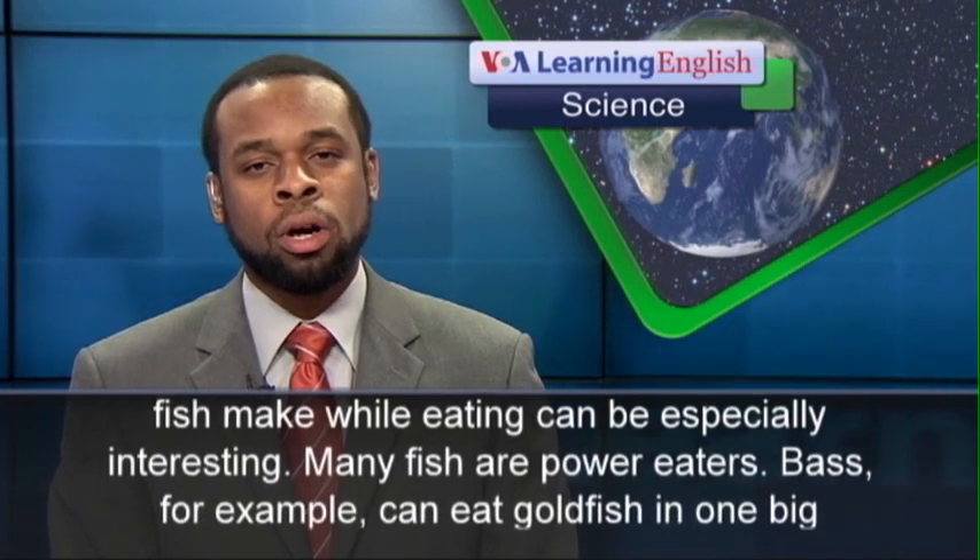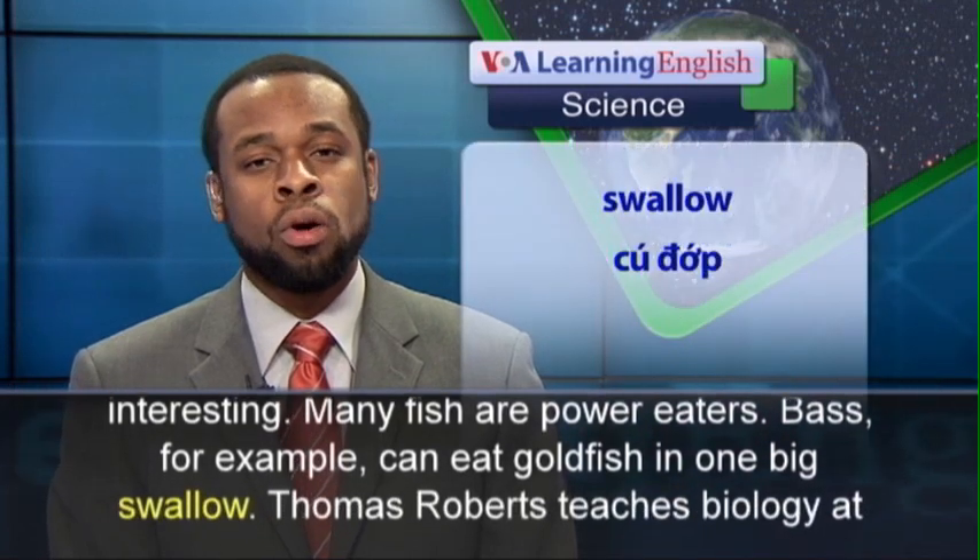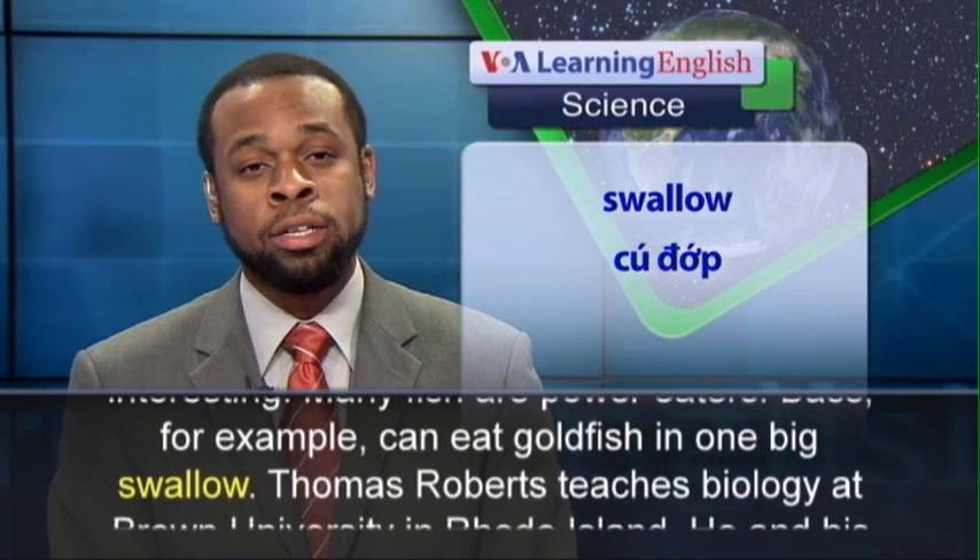Many fish are power eaters. Bass, for example, can eat goldfish in one big swallow.